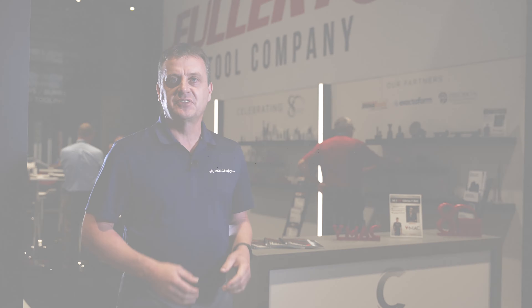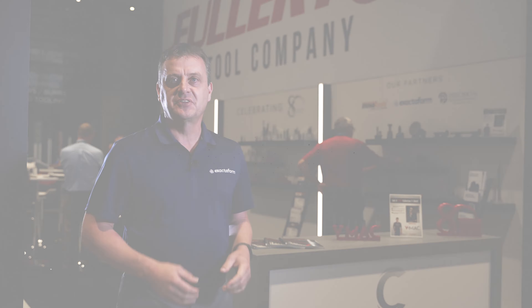We can offer a completely different type of tool. Fullerton are experts in carbide and applying carbide tools, while Xactoform are experts in the PCD market. We've had over 40 years making PCD tools and applying those in the market, and we can bring that to Fullerton and help grow our business together.